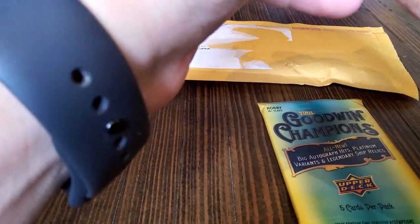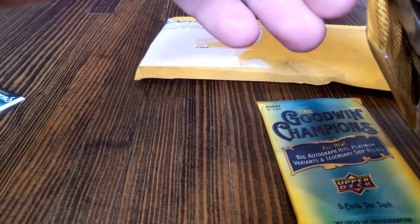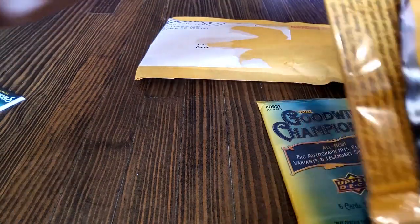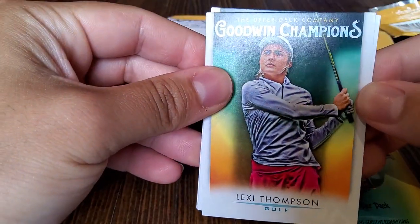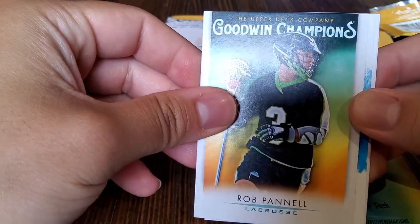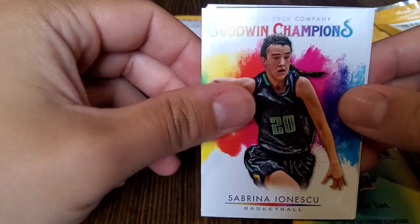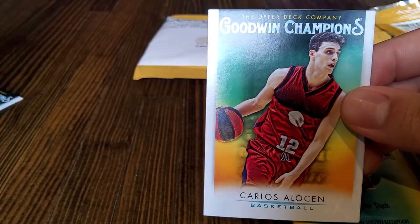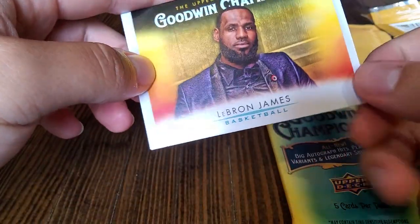Alright, I'll leave the thicker pack for last. You could feel it, right? Yeah, a hundred percent — even without picking it up it felt thicker. Alright. First card here, we got Lexi Thompson. Rob Pannell — I don't know anything about lacrosse. Sabrina Ionescu. Carlos Alotian. And LeBron James — basketball.